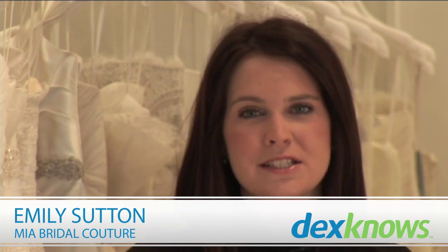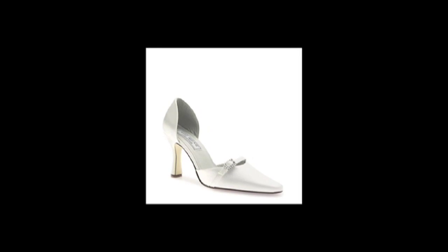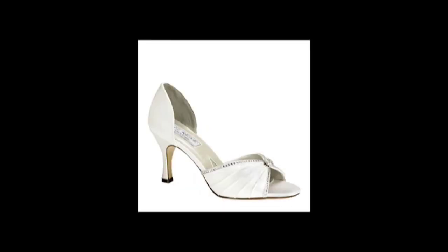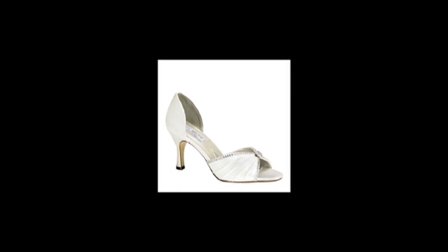I'm Emily with Mia Bridal Couture in Houston, Texas, and these are my tips for selecting bridal shoes. You have heard everyone say it, but wear something comfortable. Most bridal shoe designers do something a little bit different — they offer a slightly wider heel width, which is going to keep you in that shoe all day long and through the night, but still be comfortable.